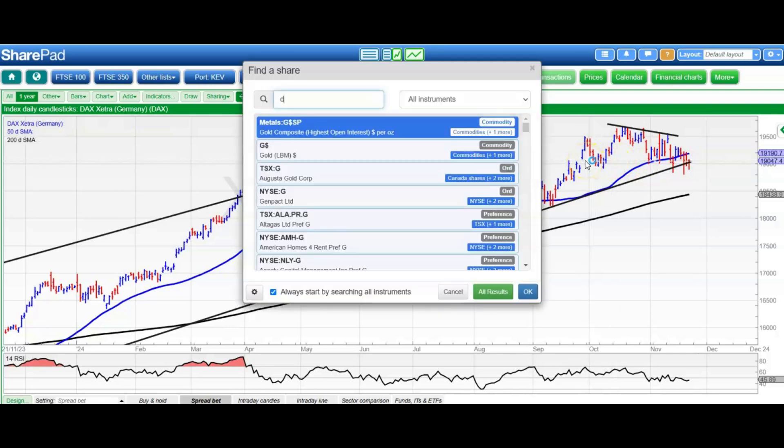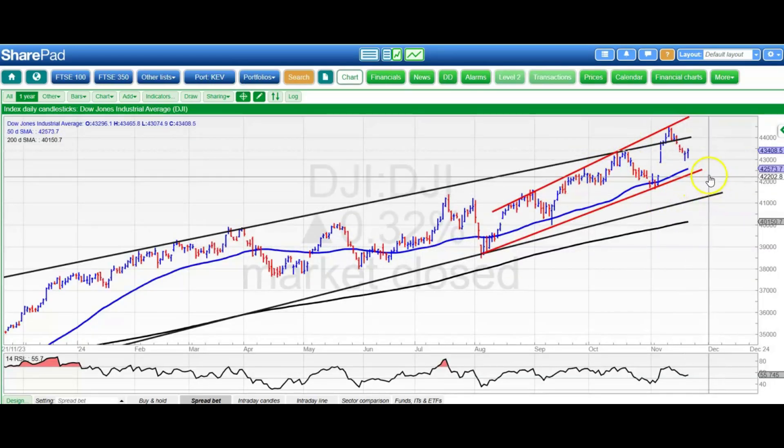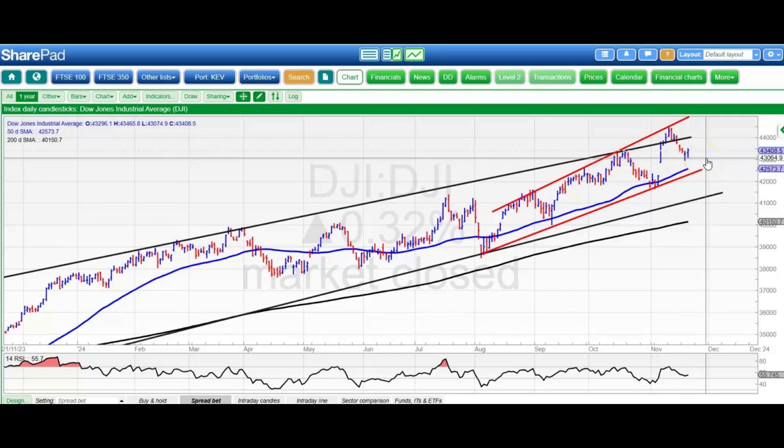Moving on to the Dow, which has been hurt in terms of its drug stocks in the recent past. We've got a situation where we bounced above the top of that gap that we had earlier this month, and that is normally a continuation signal. We've also had a bounce for the RSI above neutral 50. And in the run-up to Thanksgiving, we normally have a rally for the US markets anyway, because they have a more optimistic type of frame of mind than we do.